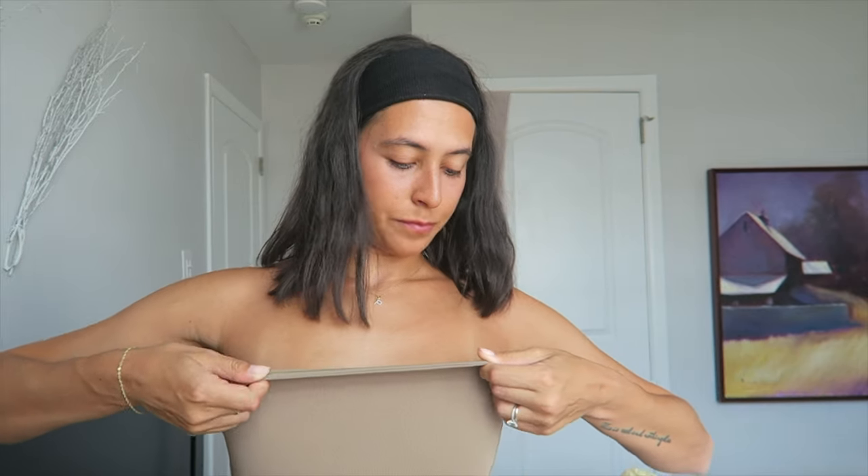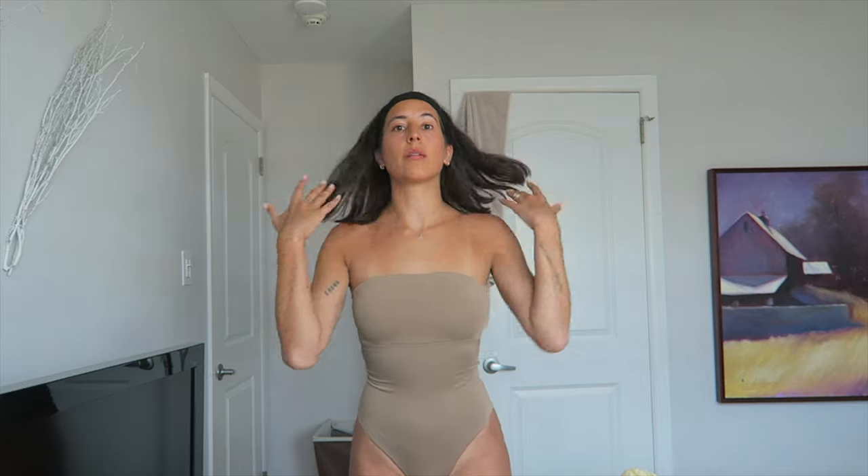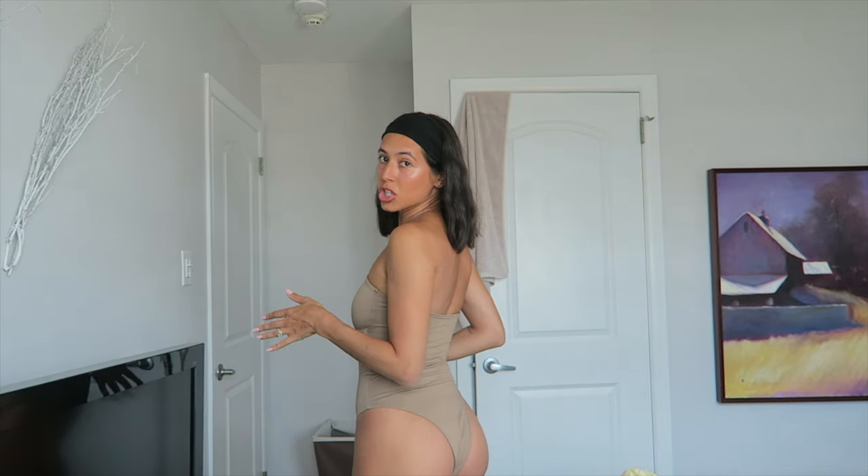This last one-piece is by Djerf Avenue by Matilda Djerf. This is the one I wore in Greece — I'll put a photo up. It fits anybody and it's very comfortable. There's no padding but there are those sticky grip strips inside so it stays up — very secure. It kind of has that bralette structure so you feel secure and comfortable. Coverage on the butt is moderate — you can still see some cheek but it's not going up your butt. I wore it in Greece and I can't wait to wear it again this summer.